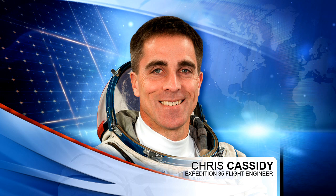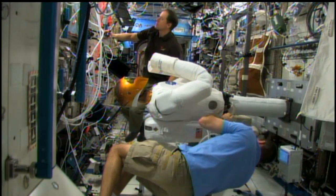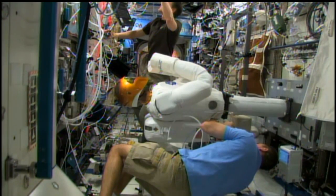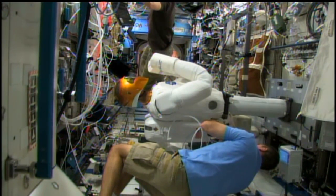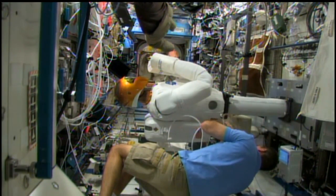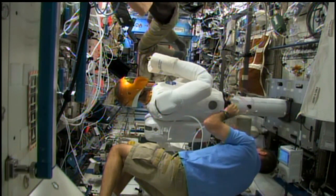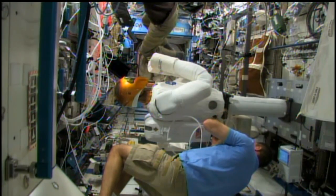Chris Cassidy has been busy this morning working on Robonaut, getting it set back up for some operational activities. Here you see footage from earlier today as he and Tom Marshburn — back behind him — assembled that robot that's on board the station. Typically that robot is controlled by ground commands from here in Houston while the crew monitors it, but there are some activities coming up later on this week for Robonaut.